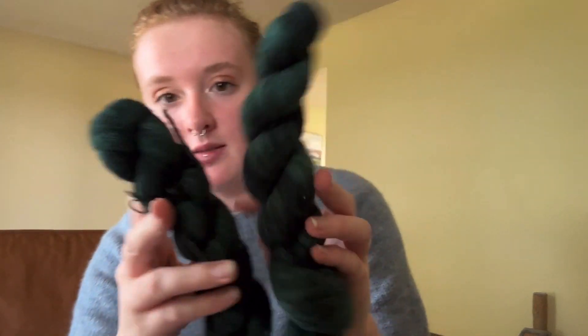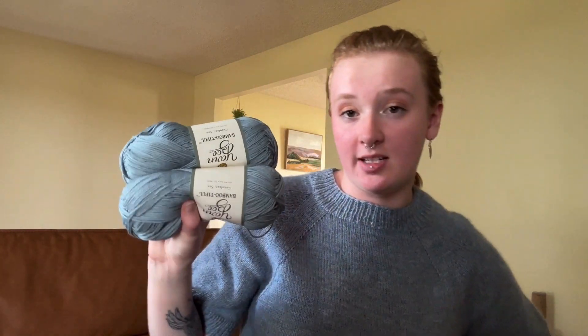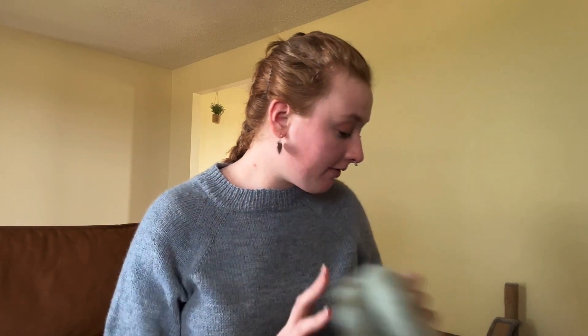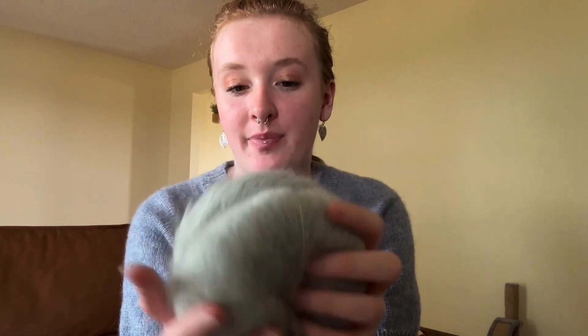I bought that DK yarn from Abby back in November or December when she was destashing. The lace-weight Malabrigo I just bought recently when I moved here — my boyfriend bought it for me in March 2024. I've also had some yarn that I bought back in July of last year from Wool Warehouse for Cardigan Number Six, which was a failed project. I've ripped it out and I'm going to be using it for the Keen List Boss.